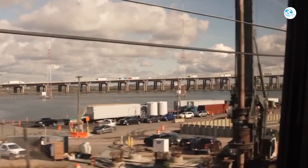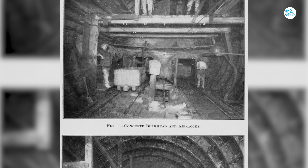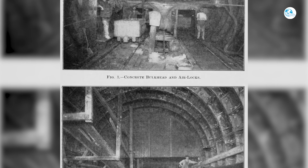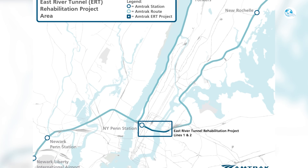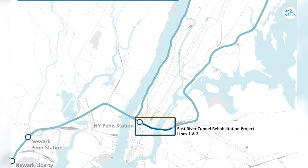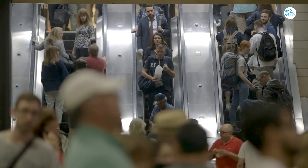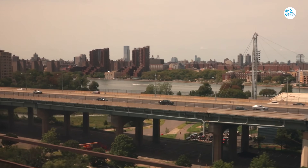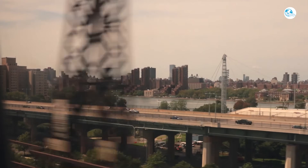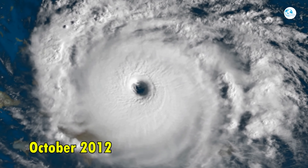The story of the East River Tunnel goes back more than a century. The tunnel opened on September 8, 1910 — a system of four single-tube tunnels running under the East River, connecting Penn Station in Manhattan with Queens and New Jersey. Thanks to its strategic location, it became the blood vessel of the Northeastern Railway Corridor. Before COVID-19, it carried an average of 300,000 passengers per day, or about 450 trains of Amtrak, Long Island Railroad, and New Jersey Transit. Then, in October 2012, Superstorm Sandy hit.